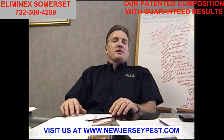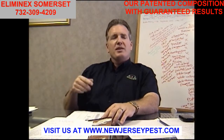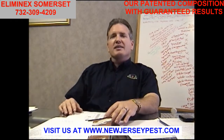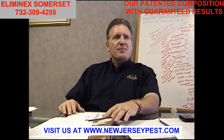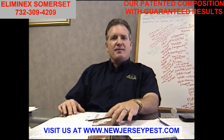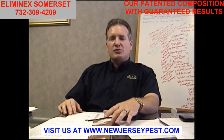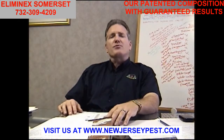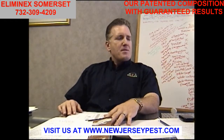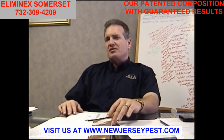What about the bed bugs hiding in the structure of the furniture, under the carpets, behind the walls, the baseboards, behind the moldings, behind the casings of the door trim, behind the outlet switch plate covers, conduits where your electrical wiring goes, recessed lighting, trim around your windows, the curtain rods? What's the steam going to do? It's not going to be able to penetrate all these cracks and crevices.